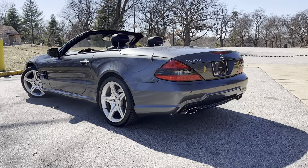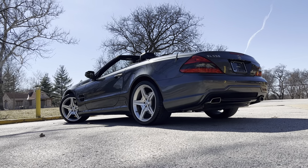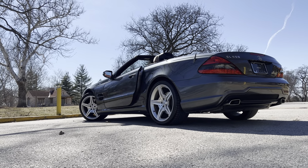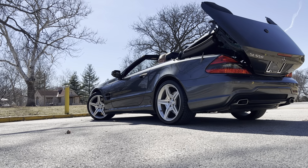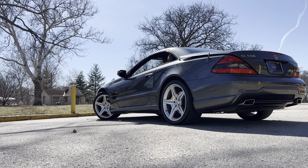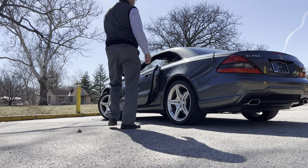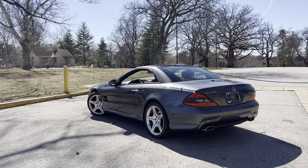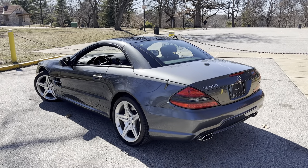Let me show you how that top works. This SL features a panorama roof, so that is a glass skin with a shade on the inside.